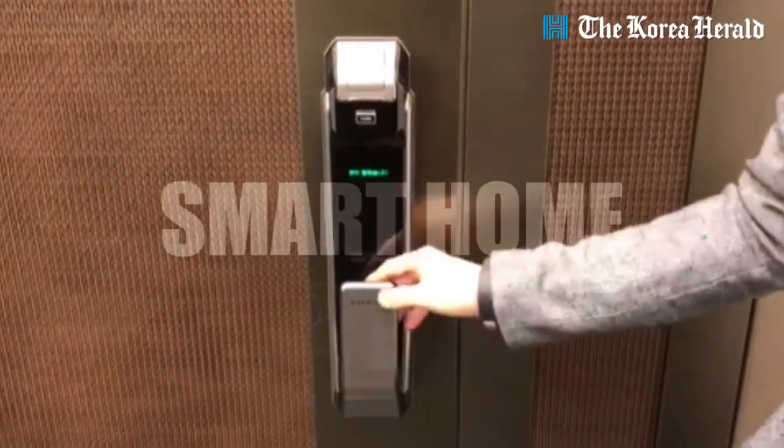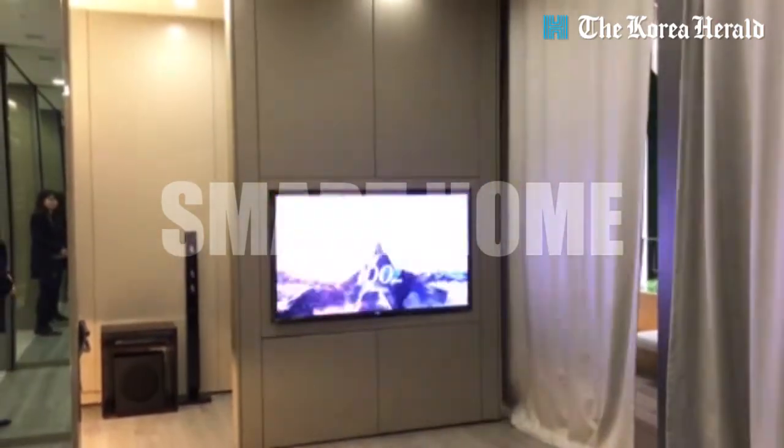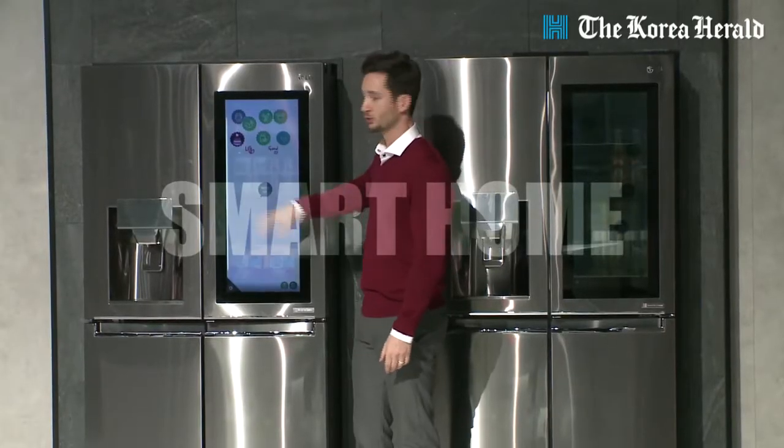Hi everyone, this is Inside Tech from The Korea Herald. We are Song Su-yeon and Shin Ji-ae. Today, we are here to talk about smart homes.